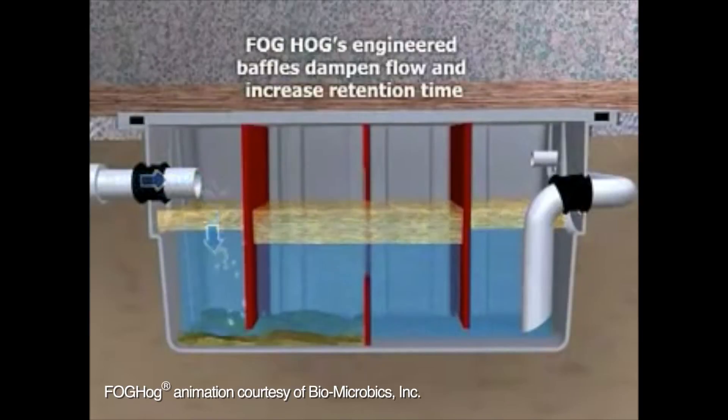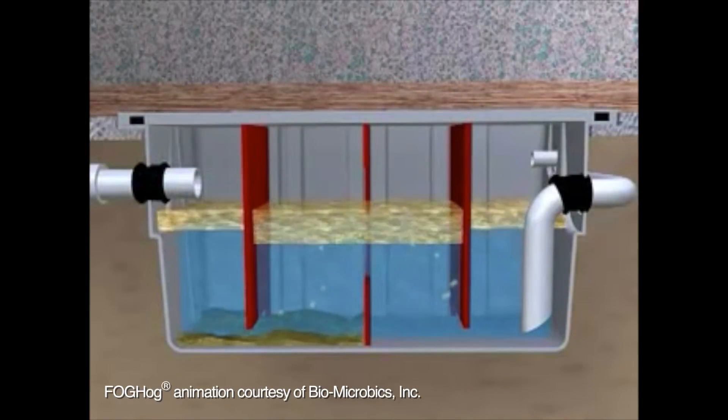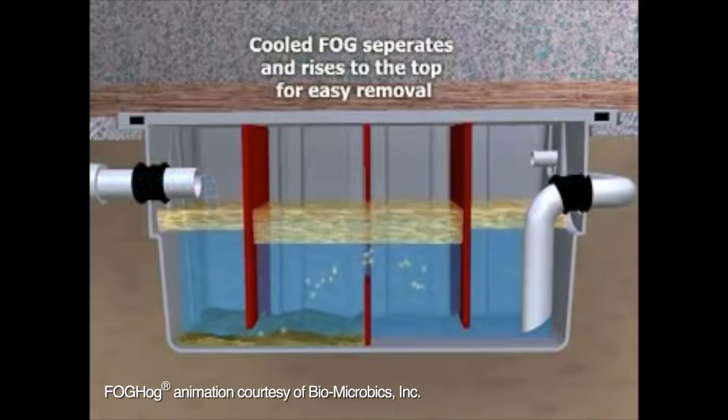Because the grease and oils are less dense than water, FOG will float on top of water. Over time, the top layer of FOG will get bigger and bigger and will harden. As this happens, the water below the layer of FOG is pushed along to the second chamber, where the process begins again. In the second chamber, as the top layer of FOG gets bigger, it will force the clean water below it into the wastewater system.